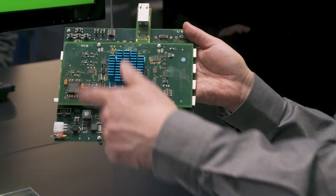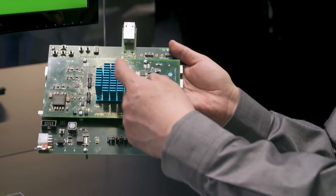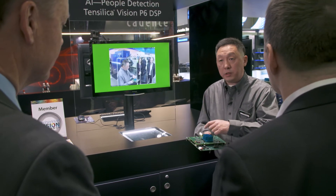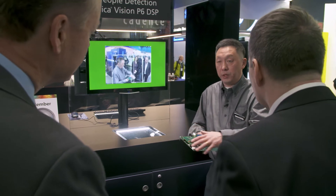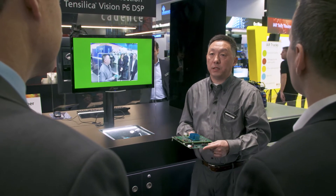This is a custom SOC developed by our partner DreamShip Technology. It's fabricated in an advanced technology node. Using this custom SOC, they build a hardware platform so we can develop embedded applications on top of that.